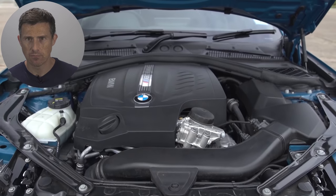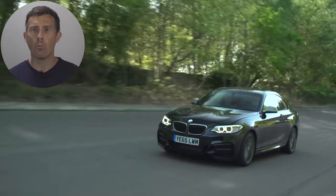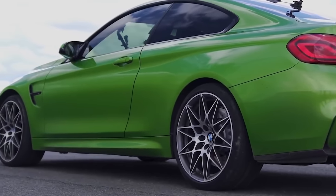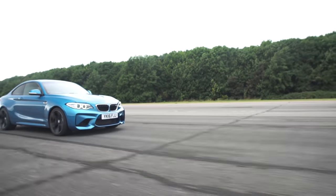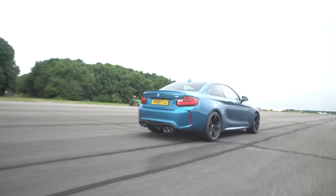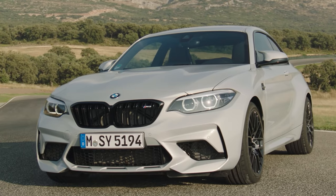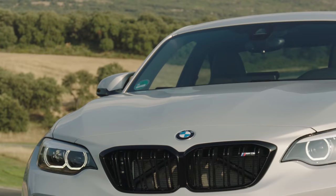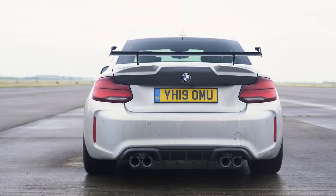But what engine is it going to have? The first M2 used a turbocharged 3-litre N55 straight-six engine borrowed from the old BMW M235i, but it had pistons from the F82 M4 and a few other mods that boosted power from 326 horsepower in the standard car to 370 horsepower in the proper M vehicle. This meant it would do 0-60mph in around 4.5 seconds with the manual, and 4.3 seconds with the dual-clutch automatic.